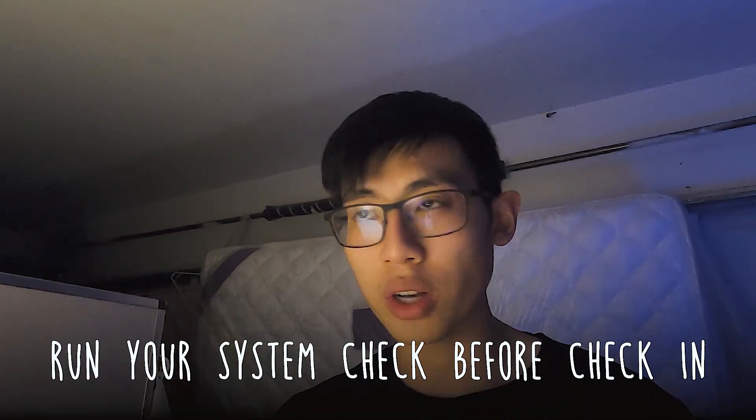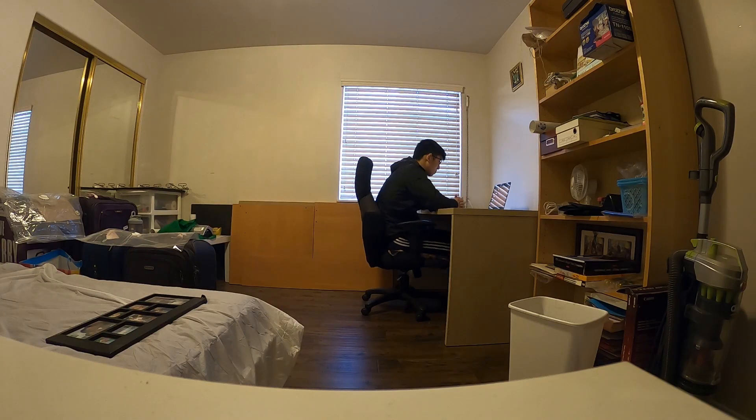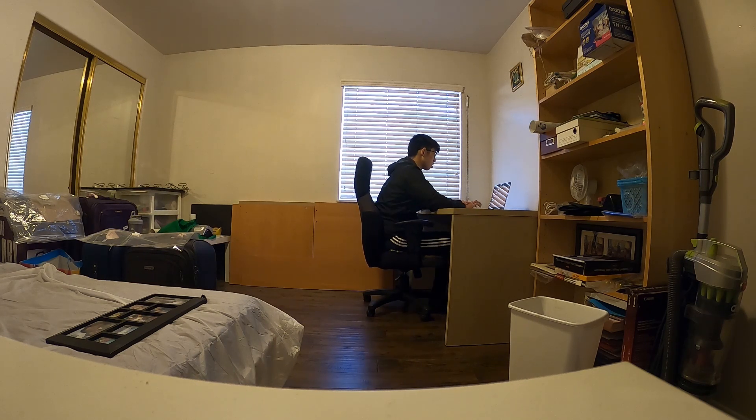On the day of your exam, make sure to run your system check before you check in. You're generally allowed to check in 30 minutes before the actual exam, and you want to confirm the exam software runs fine before starting the check-in process. I ended up having to restart my computer during check-in because I hadn't disabled Screen Time on my Mac — so avoid that hassle. Also, make sure you find a quiet environment, because you could be disqualified if they hear noise or another person in the room.